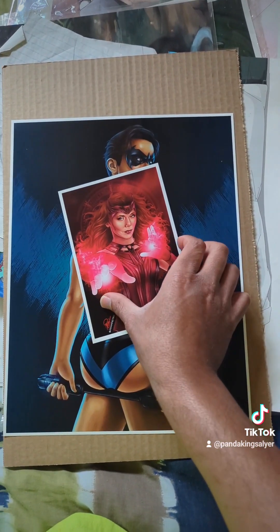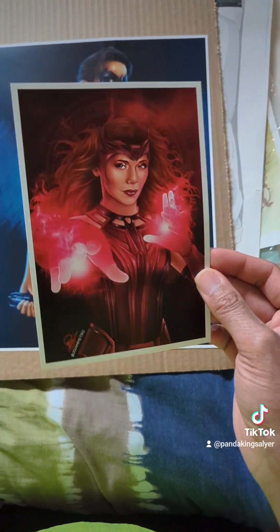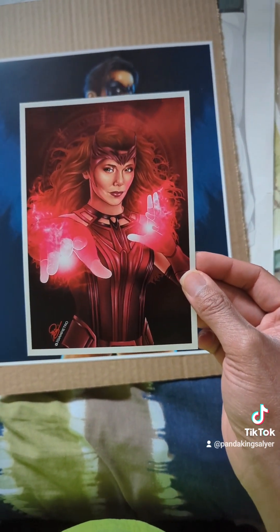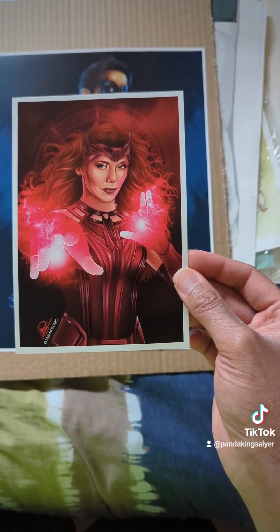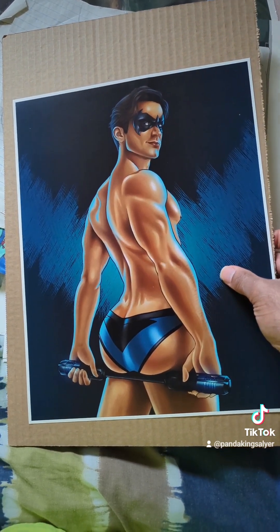We have our Wanda Maximoff. Love Wanda as a character — she's so powerful and tragic. She's just amazing. Then we have our Nightwing piece. I love this piece, it is so much fun.